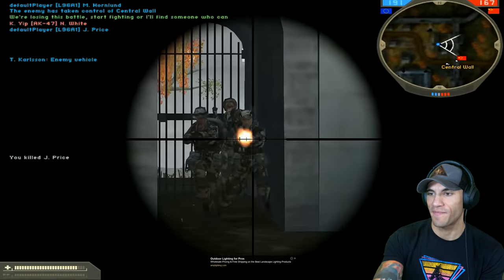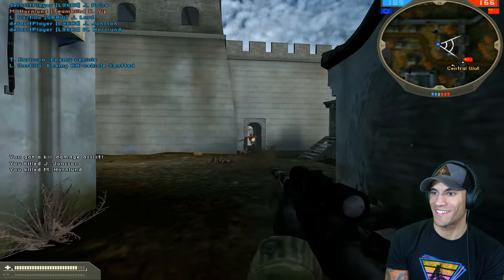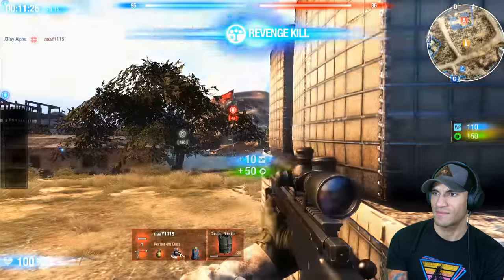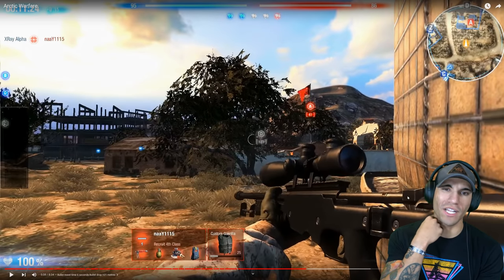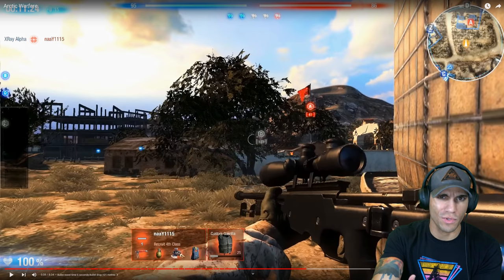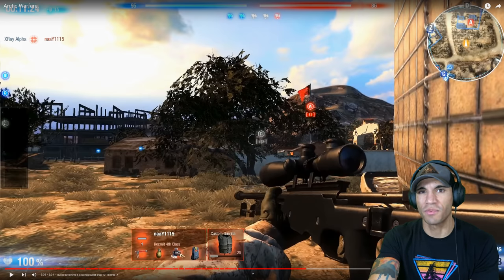360 no-scopes aside, virtual sniping usually takes place at closer ranges and at a faster pace than reality. Some titles like the Battlefield franchise pride themselves on wide open maps, but most FPS games insist on cramming you and your rifle into a small arena surrounded by automatic weapons. Sniper rifles are still top of the tree when it comes to range, damage, and precision, so you can still vex the opposition from across the map. Whenever I try using sniper rifles in video games I always end up giving up and switching to a pistol or SMG because I just don't have the patience.